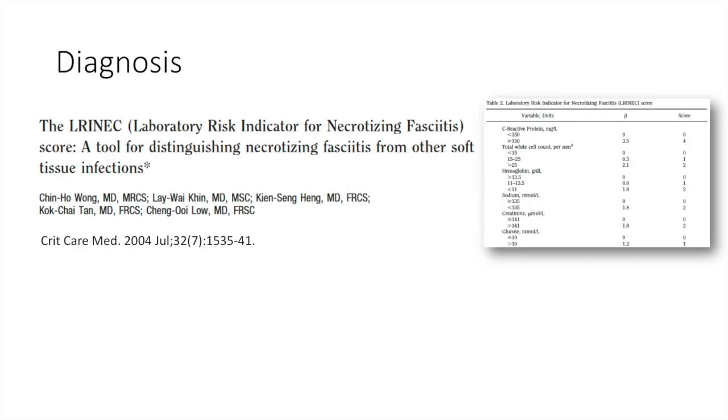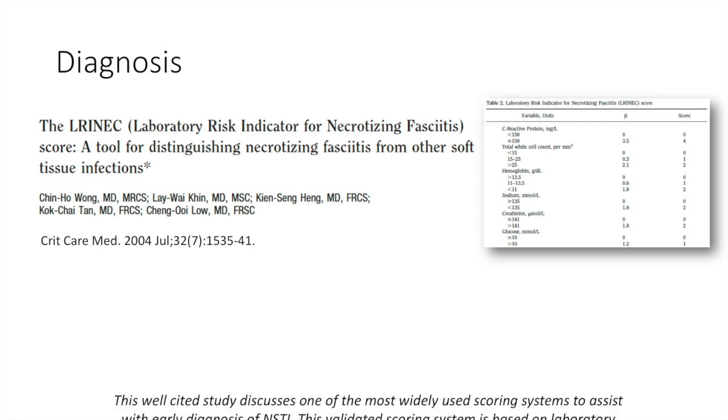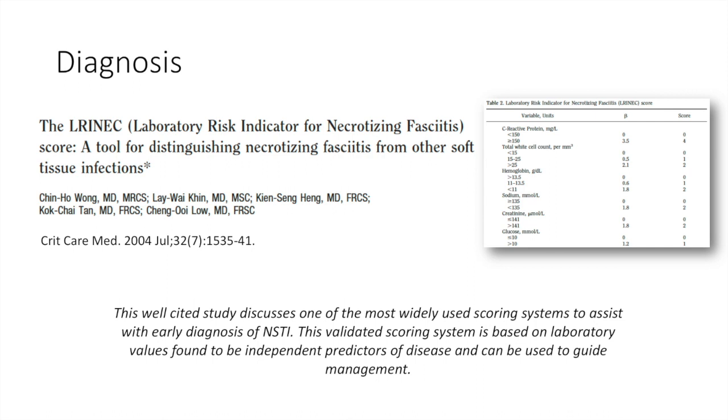We identified several papers pertaining to the diagnosis of necrotizing soft tissue infection. This well-cited study discusses one of the most widely used scoring systems to assist with early diagnosis of NSTI. This validated scoring system, the LRINEC score, is based on laboratory values found to be independent predictors of disease and can be used to guide management.